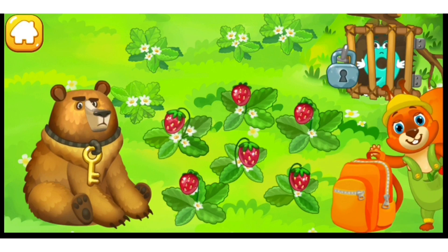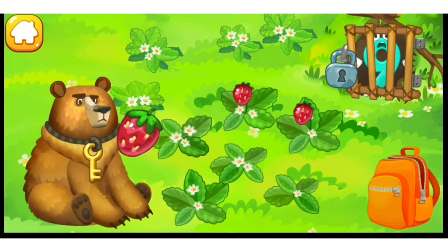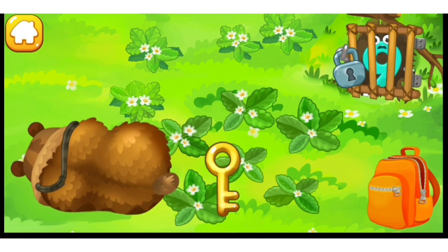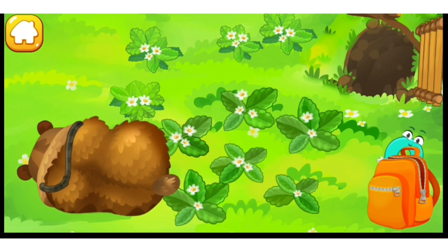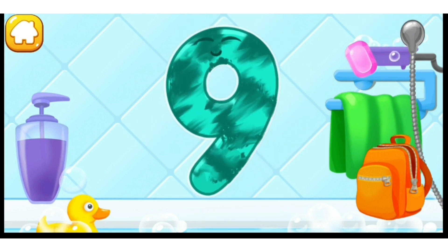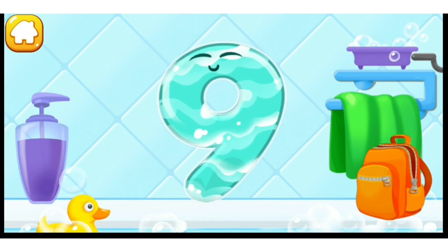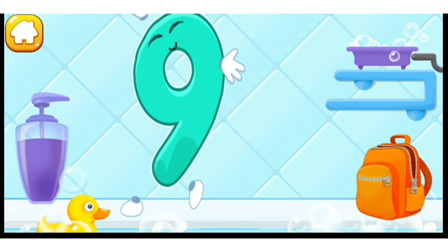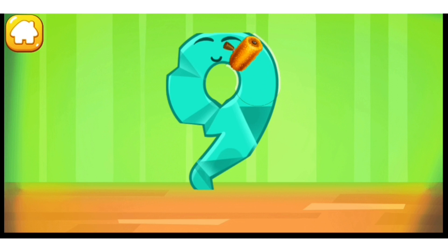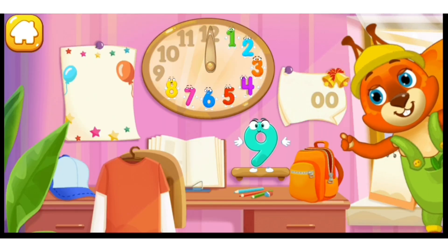Nine hit the den of the hungry bear. Feed him with strawberries. Maybe he'll fall asleep. Drag the berries into the bear's mouth. Hooray! And here's the key. Wash the number nine. With soap first. Wash away the soap with water. Wipe the figure with a towel. Iron the number nine. Good job. Put the number nine in its place. Great!